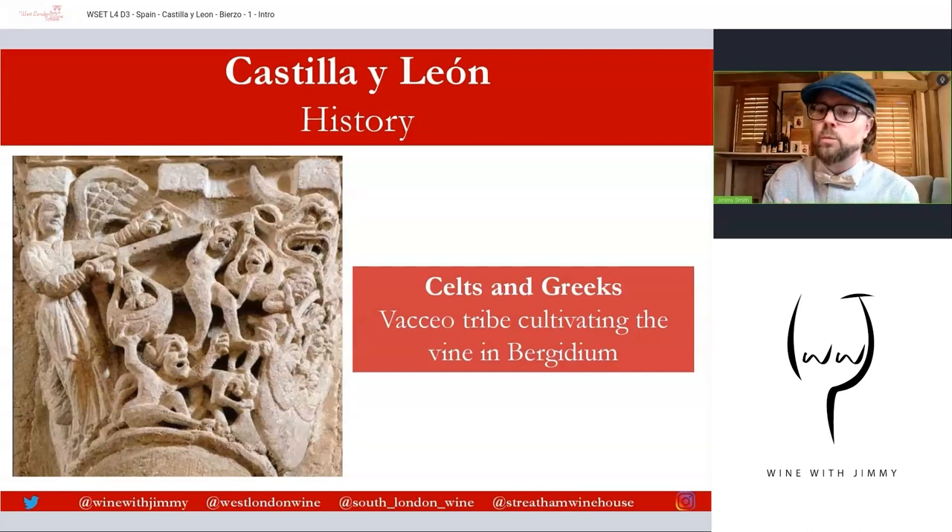The history of this area is more specific to Castilla León. Celtic tribes were occupying the northern parts, along with the Vacceos, Astures, and Celtiberians. We have documentation from the Greeks writing about the cultivation of vines by the Vacceo tribe in the Duero basin — an area called Burgidium. Today this is essentially the area called Bierzo at the same sort of location.